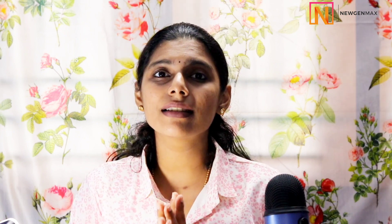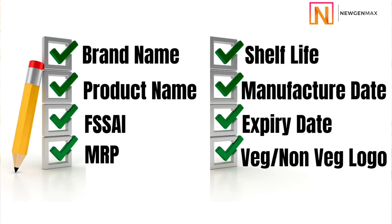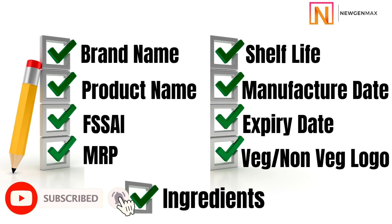Another compulsory thing is the veg or non-veg logo — you have to definitely mention it. Only then will Amazon or Flipkart approve your product. Ingredients is a must — you should mention what the product is made of. Nutritional information is not mandatory. Whatever additional things you add will become the USP of the product or serve an attraction or packaging purpose. But mandatorily, only these are sufficient to kickstart your food business on online marketplaces.